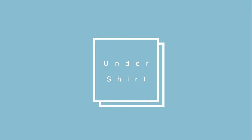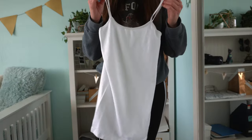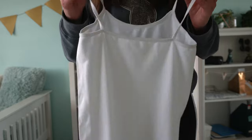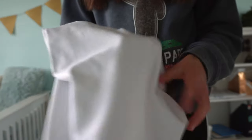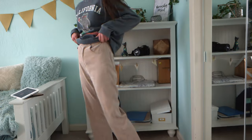Before I show all my outfits, I wanted to show the type of undershirts I wear under my brace. This one is basically just a white cami top — nothing too special. It's really comfy, breathable fabric. I'll put the link in the description below; I got it from Amazon.